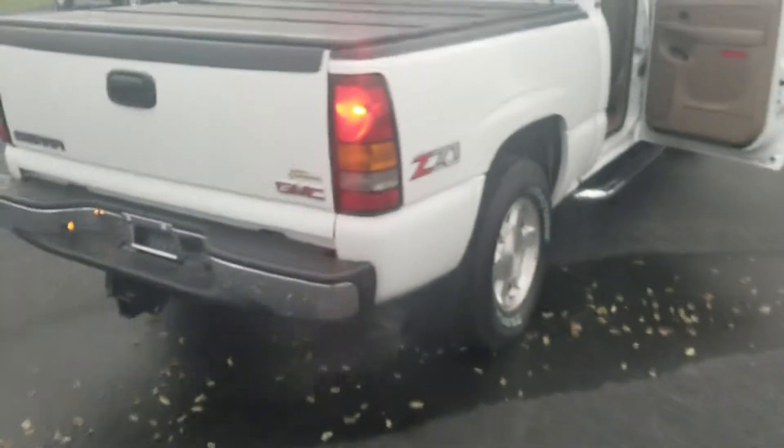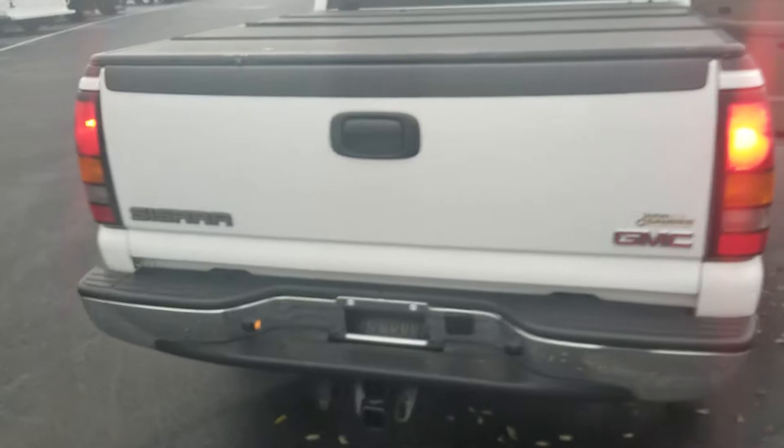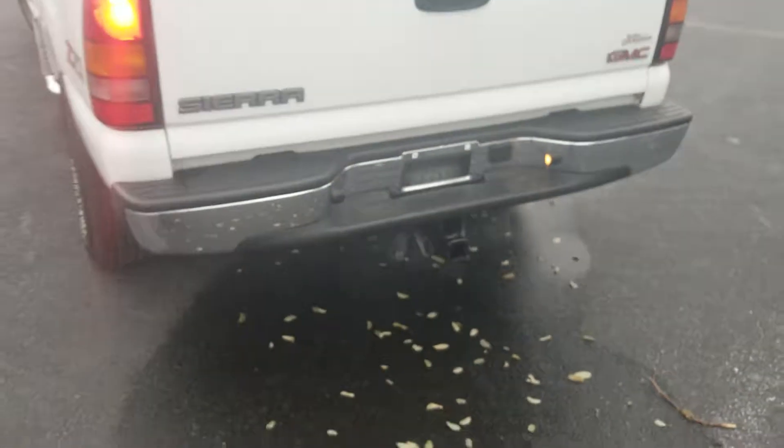No rust at all either, which is a big deal on this body style. You've got the nice hard locking tonneau cover, spray-in bed liner — everything's in tip-top shape.